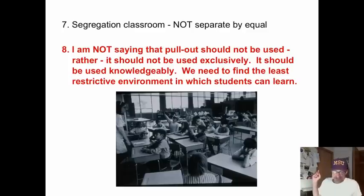I am talking about segregation in a classroom. It is separate, but it is not equal. The instruction often used for remediation differs greatly from what happens in the classroom. And this is not just me — this is the research I looked at. The instruction differs greatly.